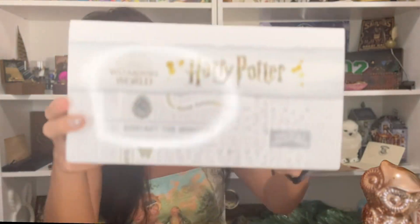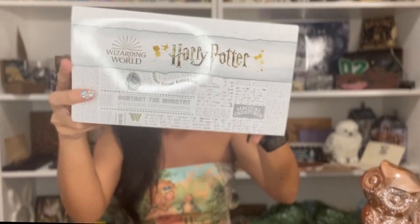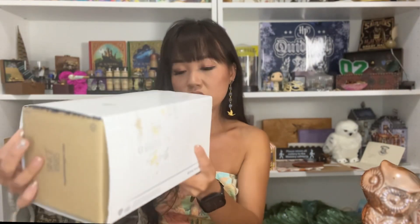All right, let's get into it. You can see over here it's officially licensed by the Wizarding World, and Royal Selangor is written at the back here. Let's see what it says — it mentions contacting the Ministry if you have any information about magical creatures. Okay, the usual.